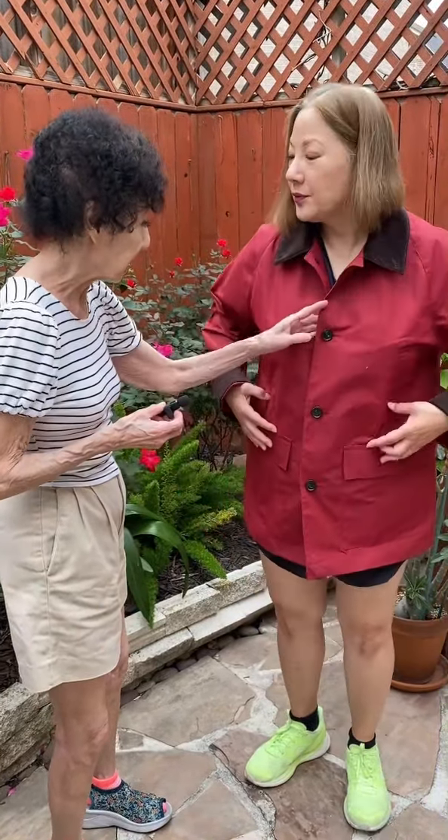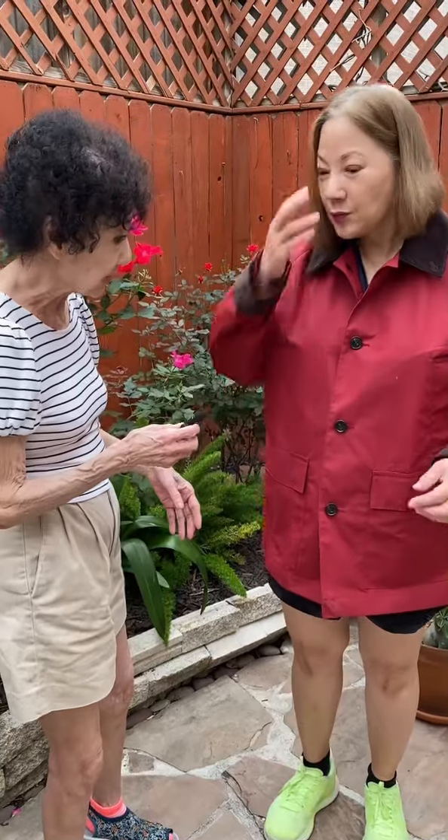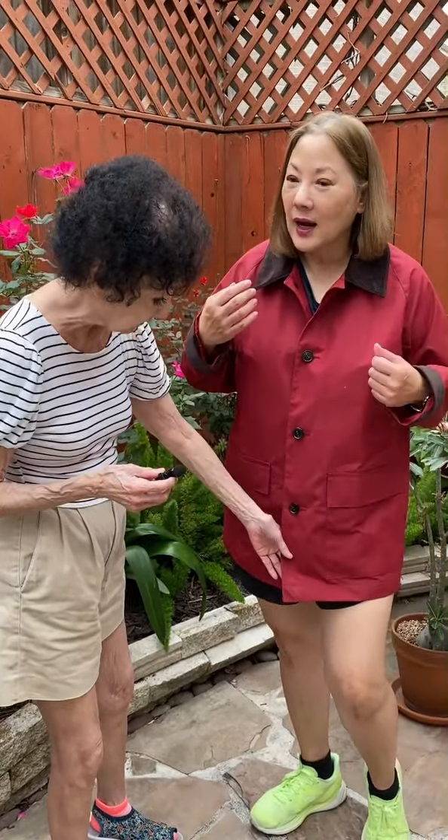And then you can layer it, roll it up. Yeah, and it's long. It's a very unstructured jacket that has structure. I like it. It's very, very nice.